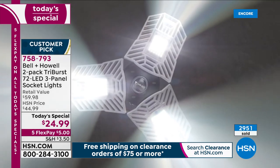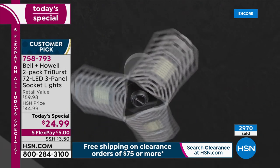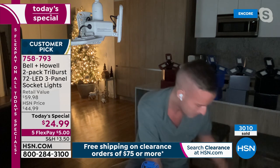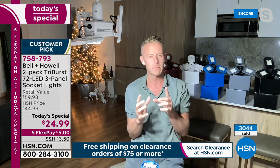Each panel has 24 SMD (surface mount device) LEDs — the latest technology — with a great lens over them. Installation is simple: screw it into any standard outlet like any other light bulb. No tricks, no gimmicks. Adjust the panels to whatever fits your life: light artwork, a corner, or point them straight down. Chad does a final live demonstration in his kitchen showing the stark difference between the 40-watt bulb and the Tri-Burst.